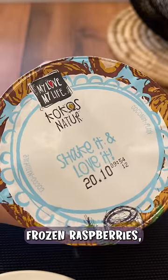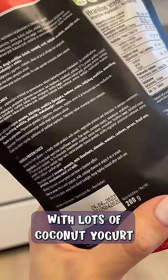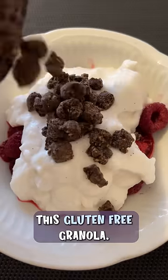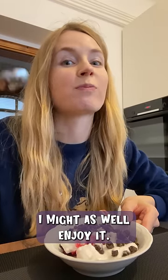Last part of my dinner: frozen raspberries, I let them out for an hour to defrost, topped with lots of coconut yogurt and a new addition, this gluten-free granola. Not for every day, but while I'm at home, I might as well enjoy it.